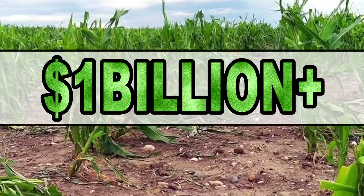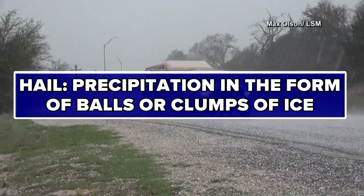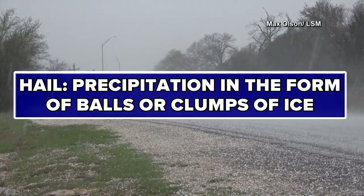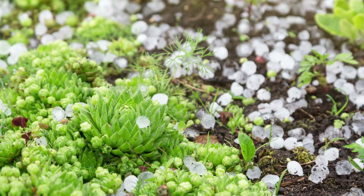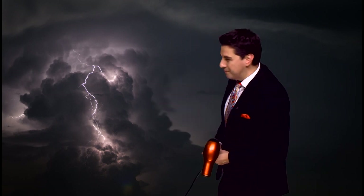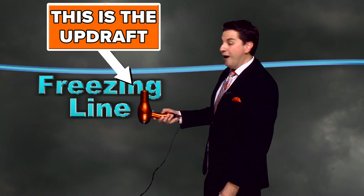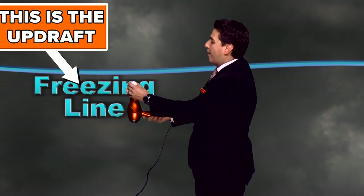Hail is one of the more underrated weather phenomena, but did you know it causes over $1 billion in damage to crops across the United States every year? Hail is defined as precipitation in the form of balls or clumps of ice. These bits of ice can range in size from pea size to bigger than grapefruits. It starts way up in a thunderstorm right around the freezing line, but you need an updraft. Hail size is dependent on the power of the updraft.